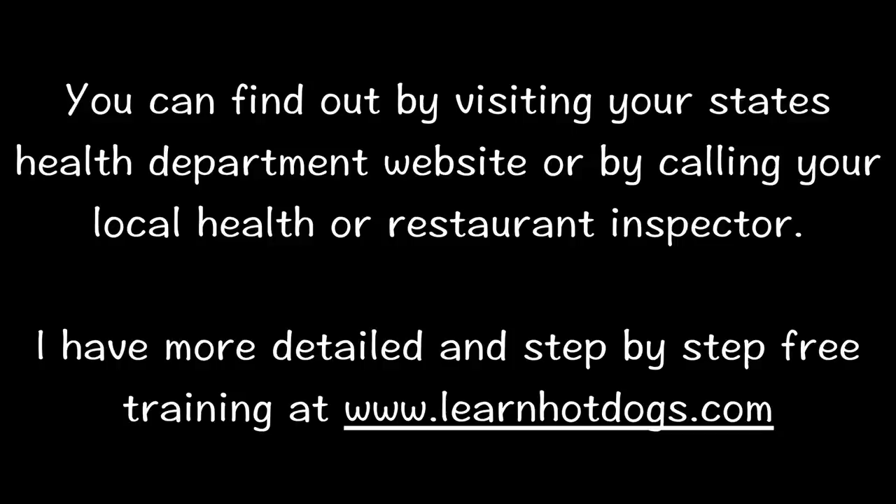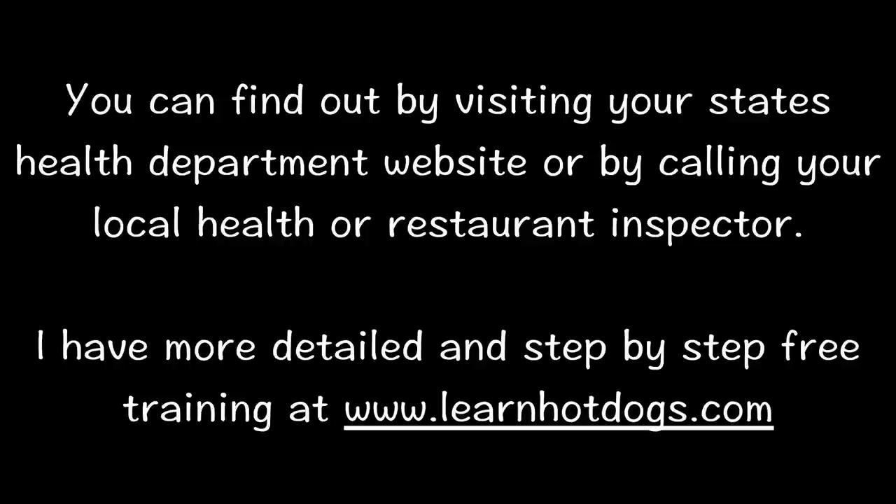You can find out by visiting your state's health department website or by calling your local health or restaurant inspector. I have more detailed video instructions on how to get your local codes and step-by-step free training at LearnHotDogs.com. At the top you'll find a link for free training.